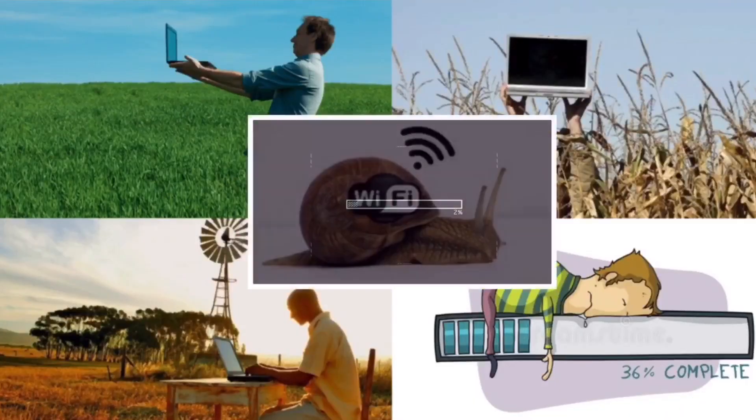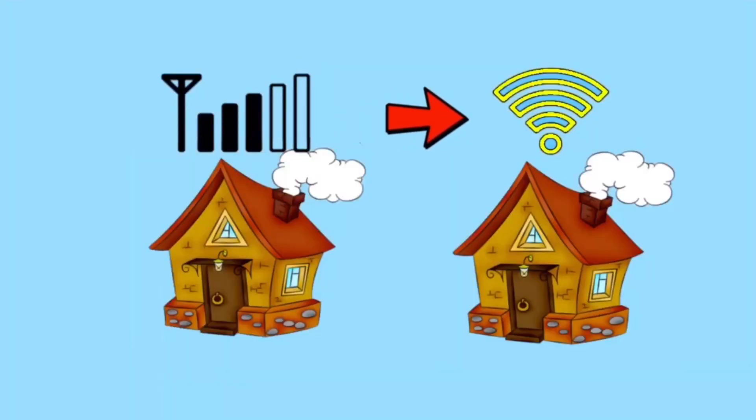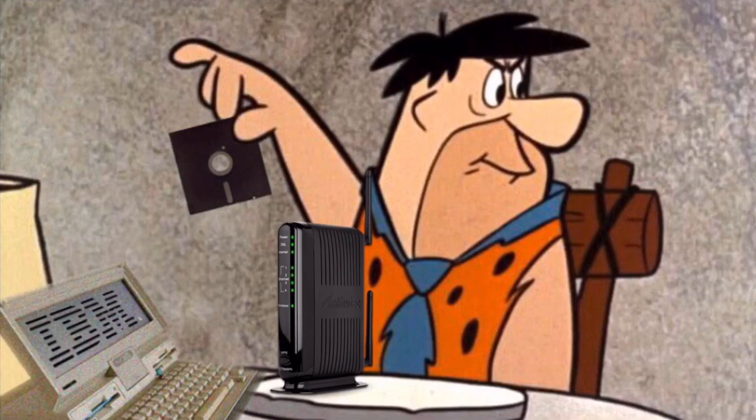Welcome back to the channel, especially those of us in the world internet struggle. This video is going to be about the basics of setting up your home with LTE internet. I'm going to use my experience from the past year and a half of having this internet to hopefully help those of you that are still stuck with DSL or satellite as your only internet options jump into the 21st century and get some decent internet speed.